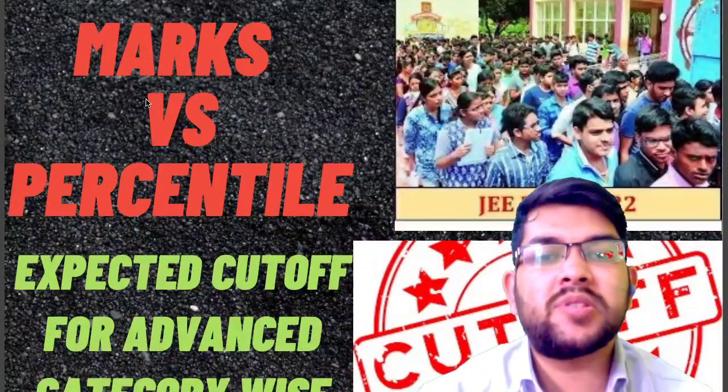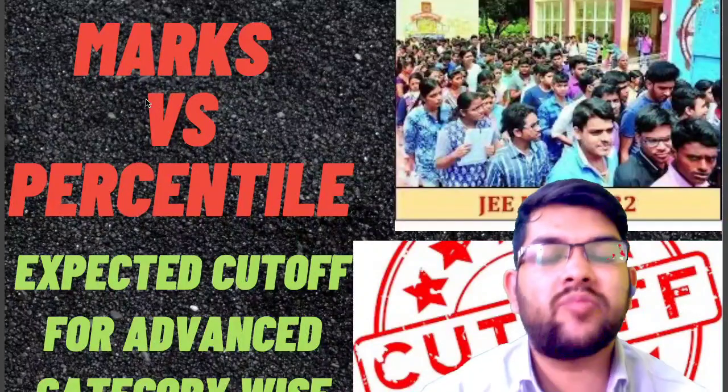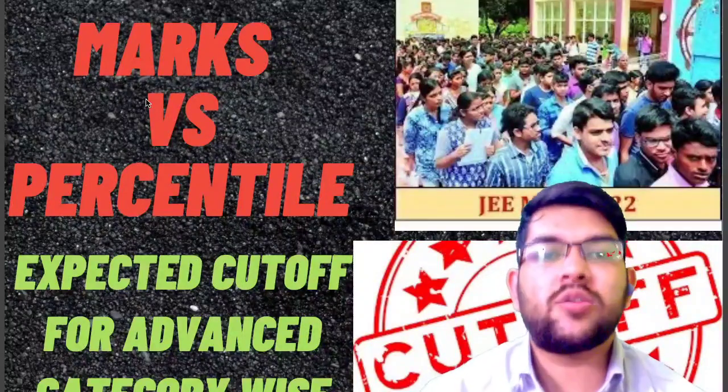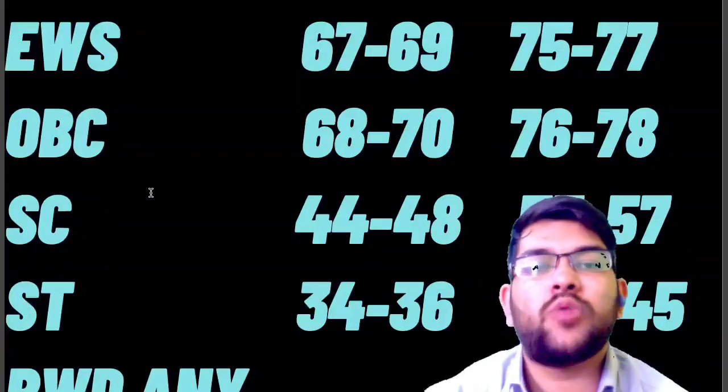Welcome to my channel. Please try to subscribe, as this is the most updated and most accurate video. I have done lots of research and put lots of effort into it, so please like and share this video with your friends and subscribe to the channel so I can get support from your side. Now I will talk about the June 27 Shift 1 and Shift 2 details.